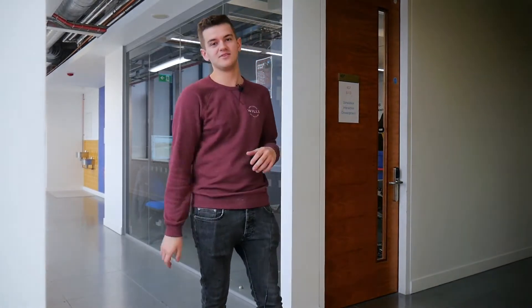Hi guys, welcome back to another episode. Today we're going to do something slightly different and I'm going to show you some of the toys we get to play with at university.